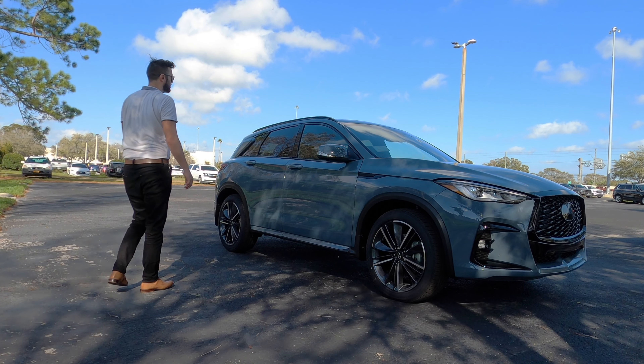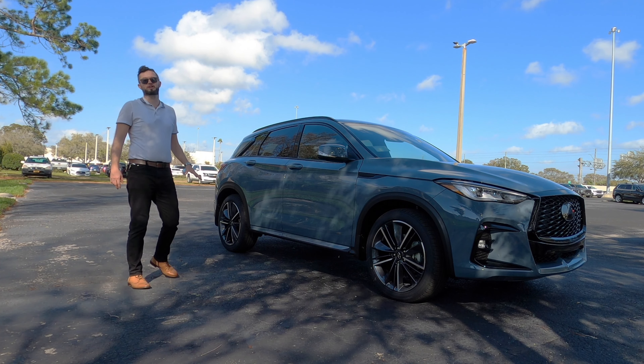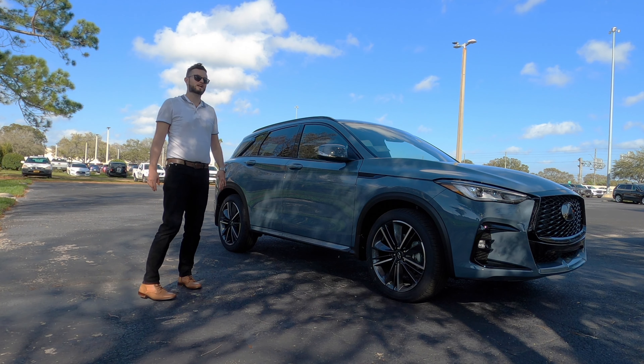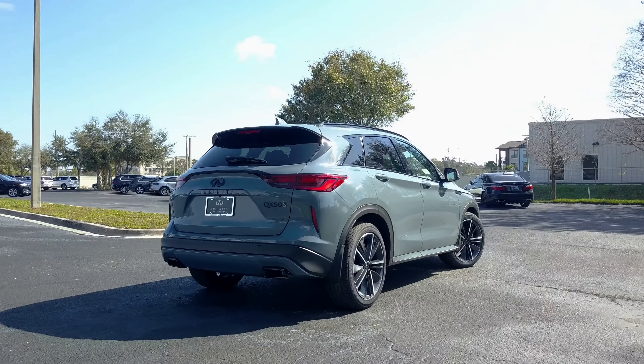The Mercedes-Benz GLC 300 will be the smallest variant comparable to this one. Every vehicle besides that will be longer, whether it's BMW, Genesis, or Acura.